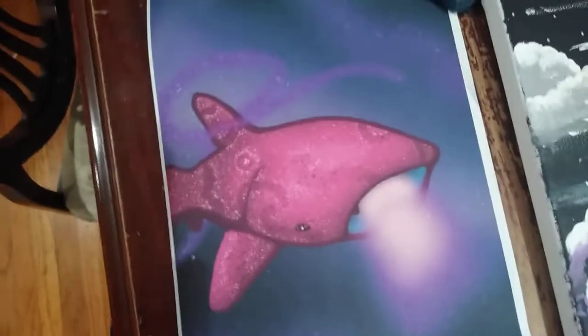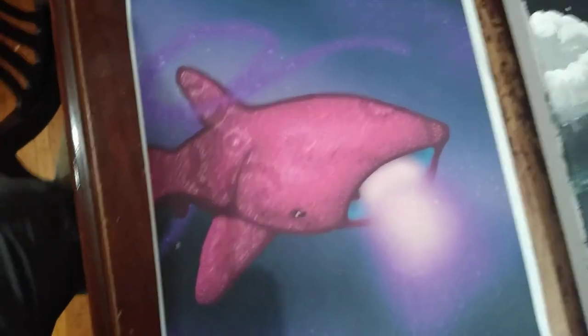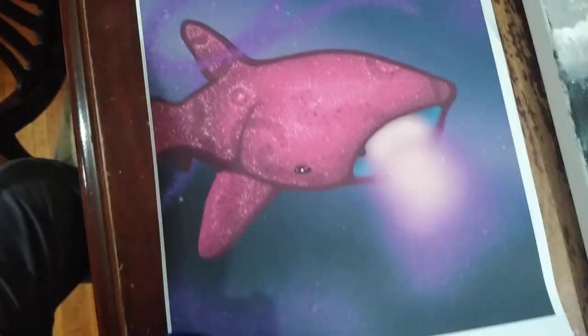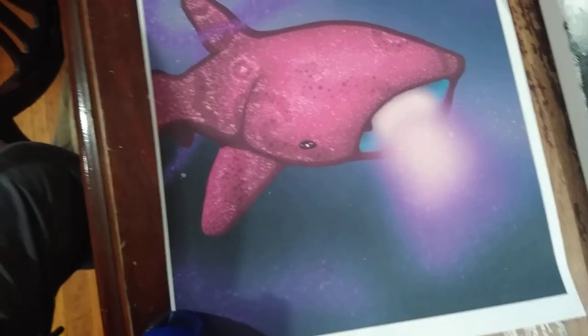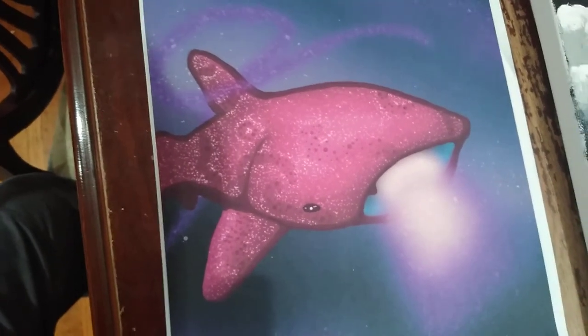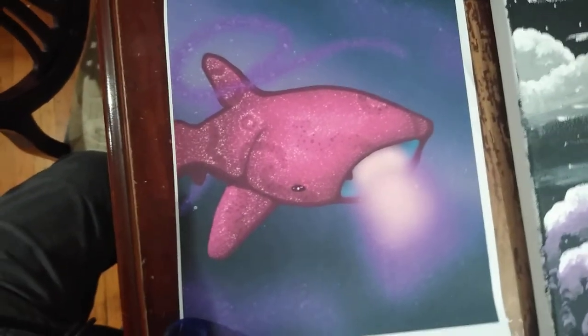I like to do digital art as well and I post that on my Instagram. This is of a whale shark, but it's a space-themed, magical whale shark. I'm very into doing stuff that's not very normal, I guess you could say.